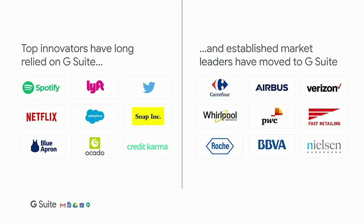We've long been popular with digital native companies like Twitter, Salesforce, and Netflix. Over the last three or four years, we've invested heavily in making G Suite truly enterprise-grade. Across industries from manufacturing to financial services, telecommunications, and pharmaceuticals, leading enterprises have chosen to adopt G Suite. We now have over 5 million businesses using G Suite, and we've added more than a million businesses in the last year alone.